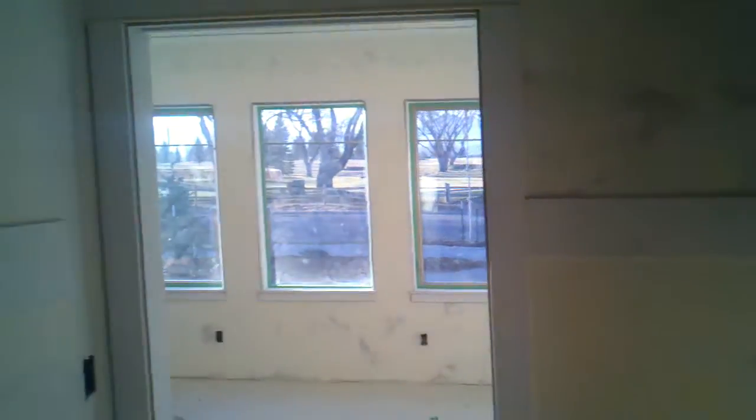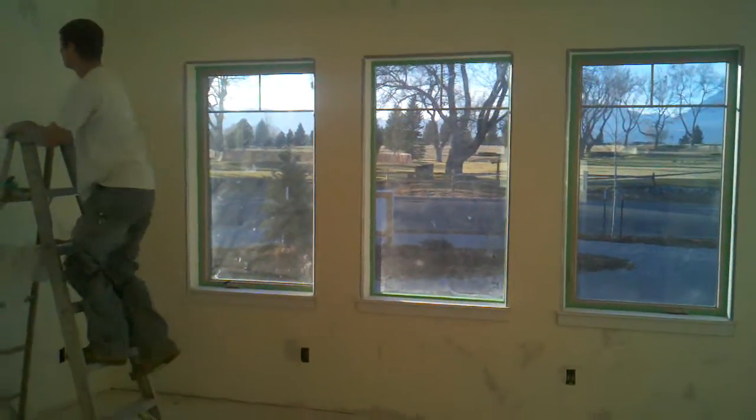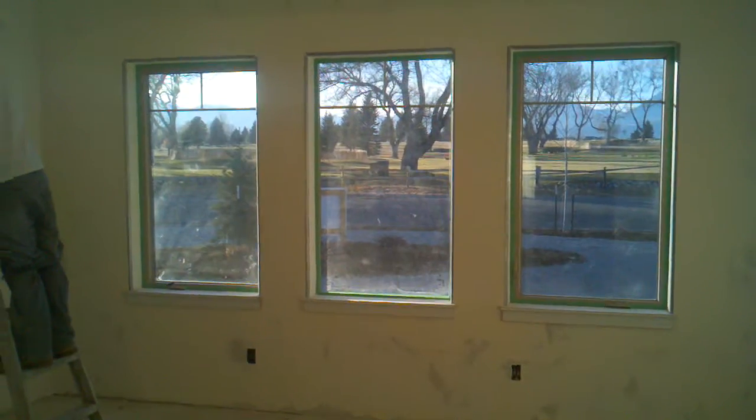We're gonna go right out — just a beautiful day here, starting to get a little cool. Pretty good shape on paint by the end of the week.